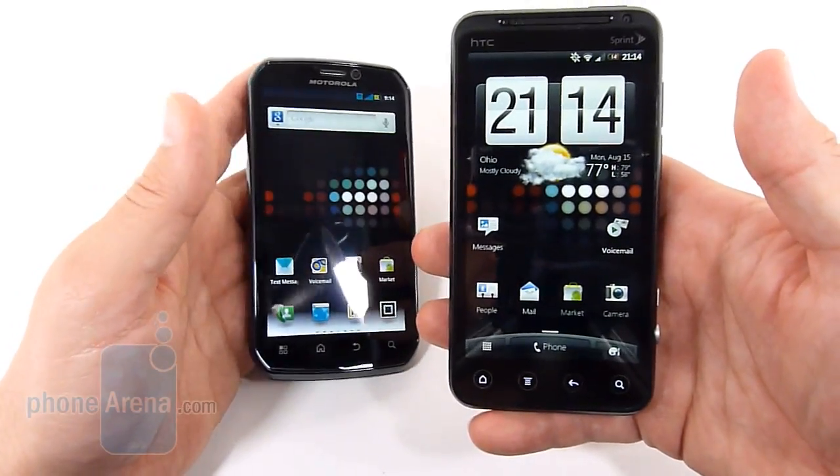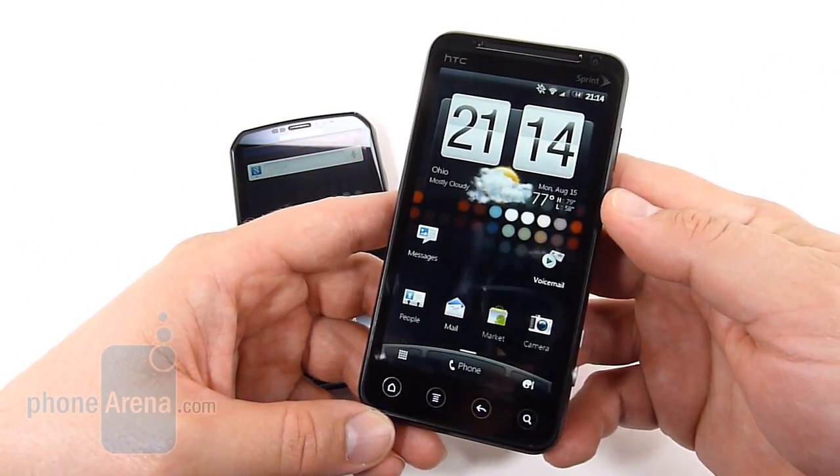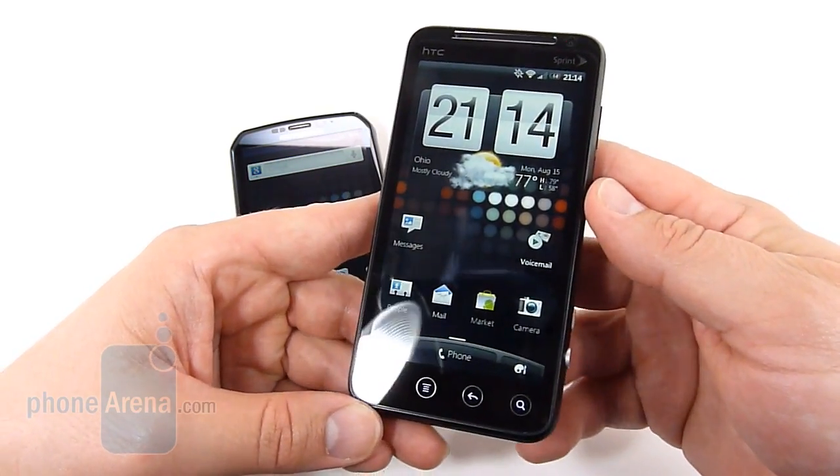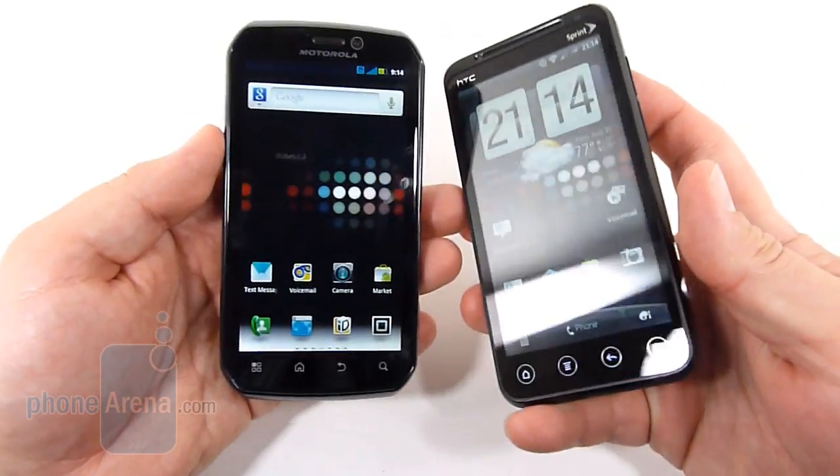However, as the name would imply, the EVO 3D has the 3D capabilities. So if you're into 3D movies, pictures, things of that nature, then that's going to have something that the Motorola cannot match.